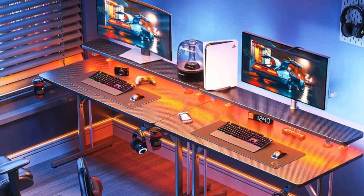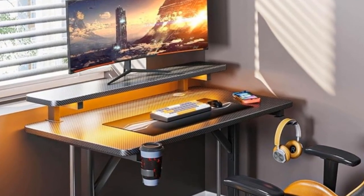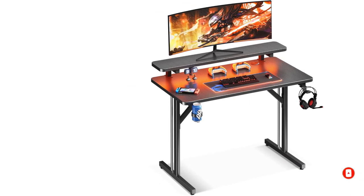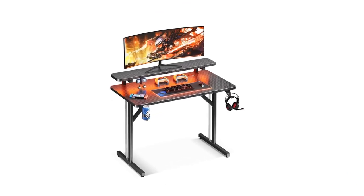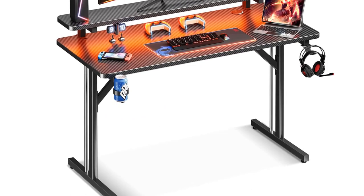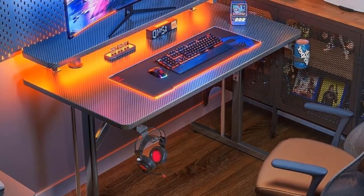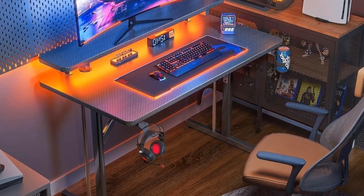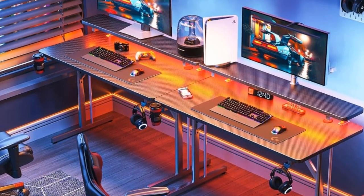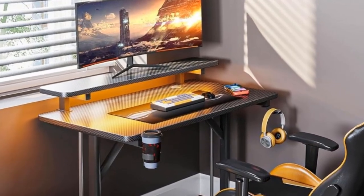The MOPC gaming computer desk features a large monitor shelf that holds up to 40 pounds — about one monitor arm plus two 24-inch monitors plus one PS5. Height ranges from 29.5 to 34.7 inches, providing a more ergonomic gaming experience. The desk utilizes an ultra-stable updated T-shaped leg design, and adjustable leg pads ensure the table stays sturdy even on uneven ground without wobbling. MOPC is committed to providing high-quality products and excellent pre-sales and after-sales service to every customer.